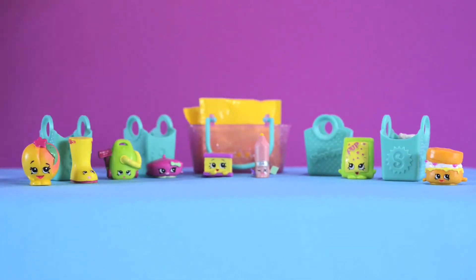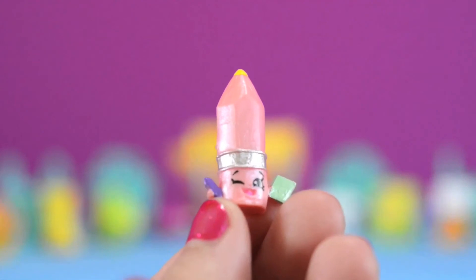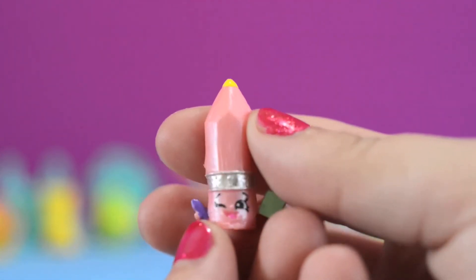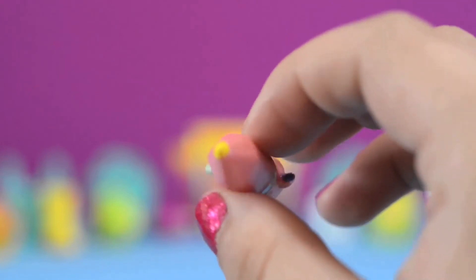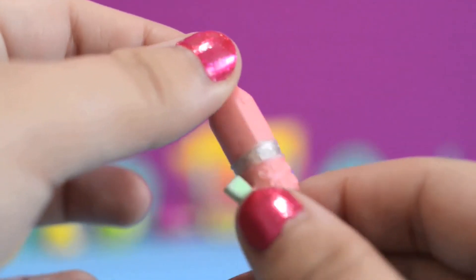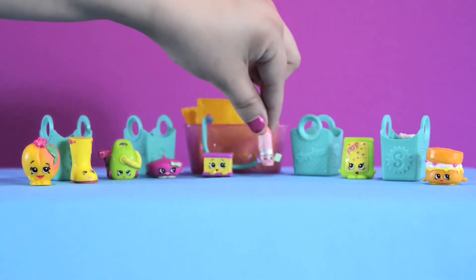And this is Penny Pencil. She's a special edition Shopkin from the stationery category. I love her little purple pencil with her green little notebook. And she is a polished pearl Shopkin — I love that pink color. Right on top she has a yellow point. She's so cute! I love her little winky face. Penny Pencil is always on point.